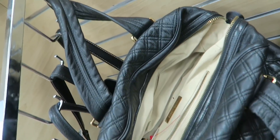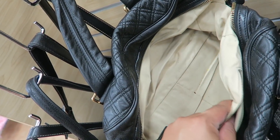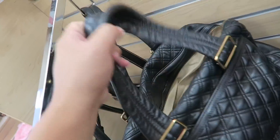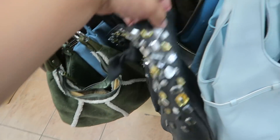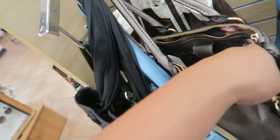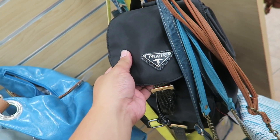Oh, a Marc Jacobs bag! Shut the front door — only $14.99! Oh my gosh, this is made in Italy too. Oh my gosh, you guys, I'm so excited. And my battery's dying, but thank God I got that on camera. I'm so excited right now. I haven't found anything good here in a little bit, so finding anything, especially a Marc Jacobs, that is like cause for celebration.